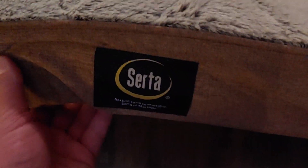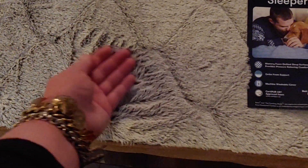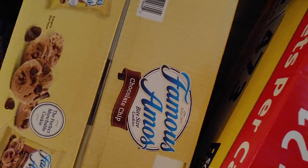It has the Serta logo right there. You guys, it's super comfy — if I had a bed made out of this, I would totally sleep on it so comfortably. It's very soft, like silky. And my cat likes it too! Then I got the 42-pack of Famous Amos chocolate chip cookies. My son loves these.